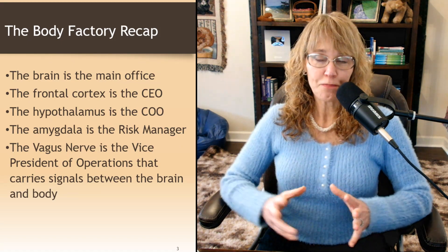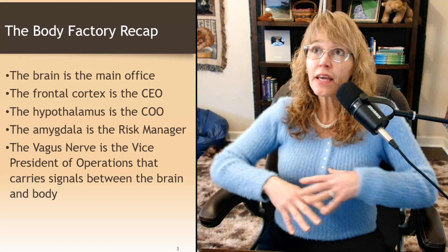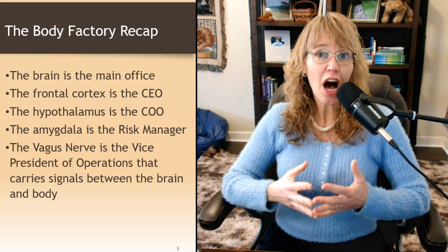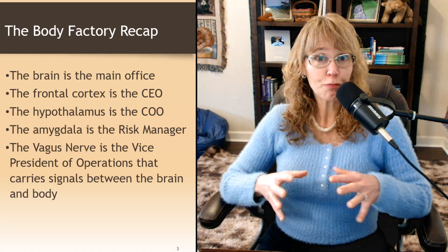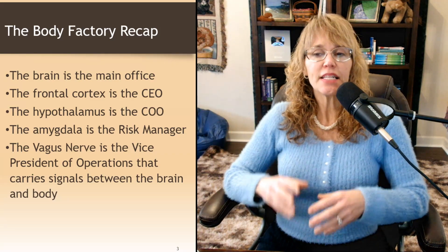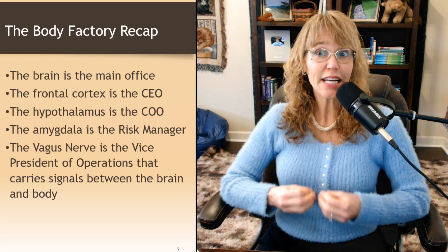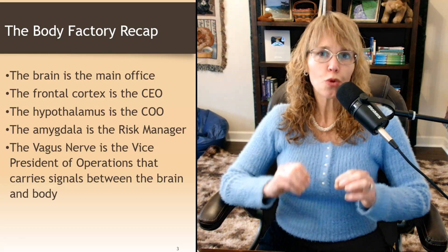So let's just recap from the last video. In the analogy I'm using, the brain is your main office of a big company. The frontal cortex is your CEO, sitting in the main office thinking about all the decisions. The hypothalamus is the chief operating officer, who wants to make sure everything is running smoothly and works with the CEO. The amygdala is also part of that C-suite — it's the risk manager, making sure the company is protected against any threats.